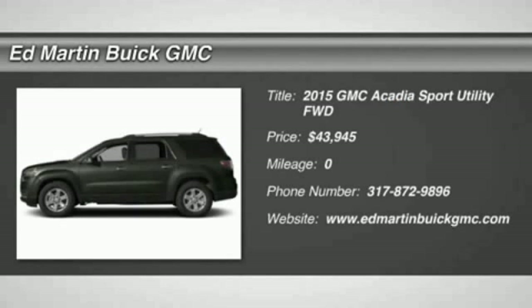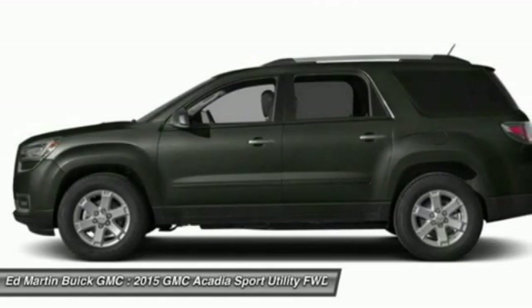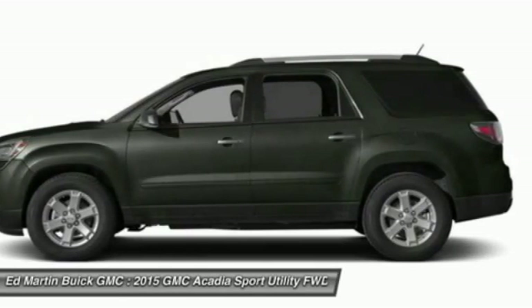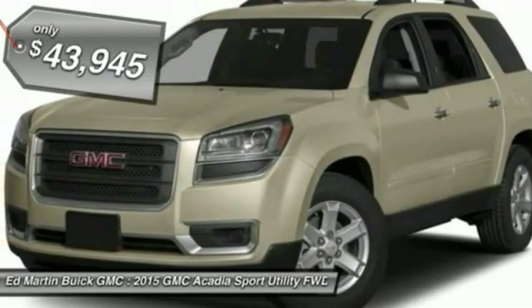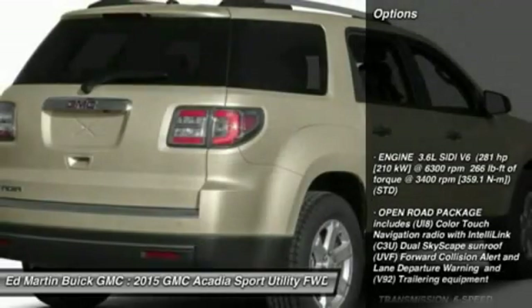The 2015 Acadia. The GMC Acadia has great capability coupled with exceptional safety, offering better highway fuel economy than any other eight-passenger SUV, advanced technology, and thoughtful ergonomics. The Acadia is a premium utility that rejects compromise and is priced below $45,000. Here are some of this vehicle's great options.